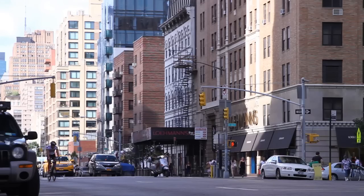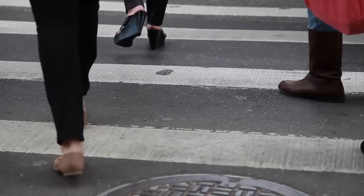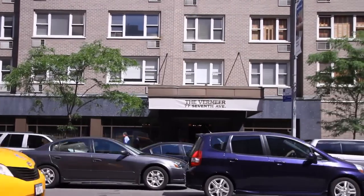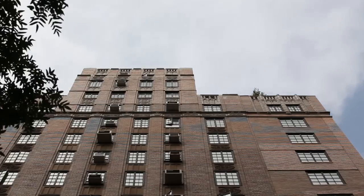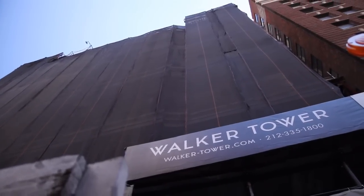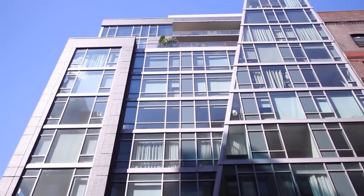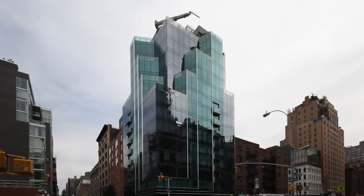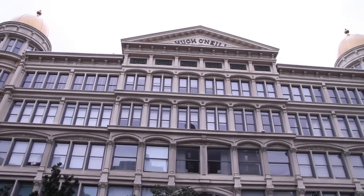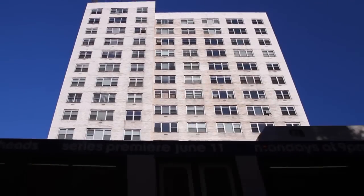Moving East into the heart of Chelsea is an offering of residential buildings that will please even the most discerning of buyers. There's the Avant at 245 19th Street, The Vermeer, 201 West 16th Street, Walker Tower, City Prairie by Kerry Tamarkin, Slate, and just across the street, Eves, Chelsea House, The O'Neill Building, The Lion's Head, and London Townhouse.